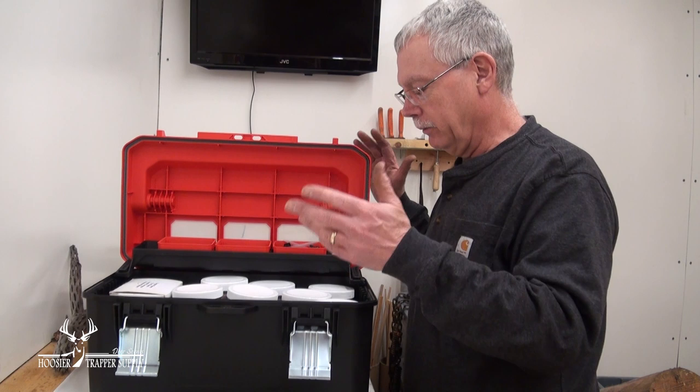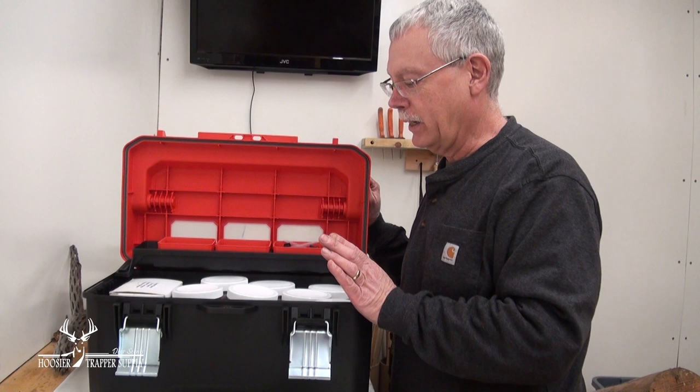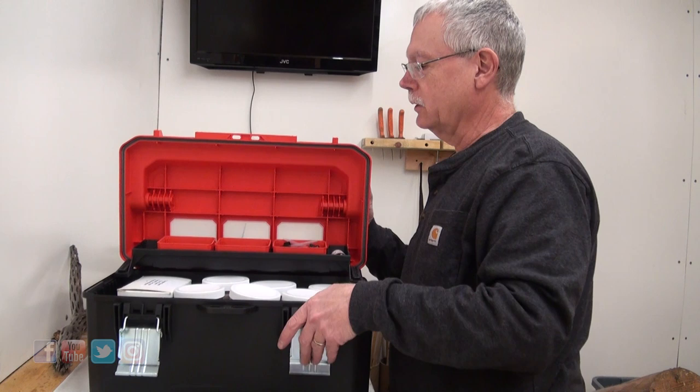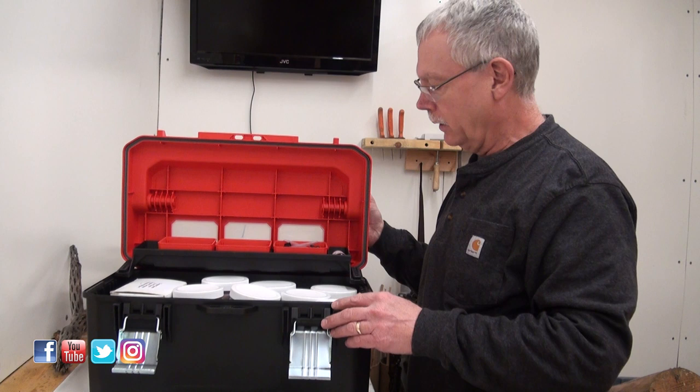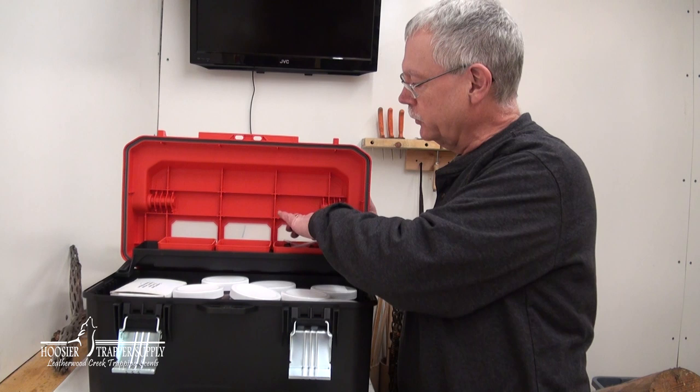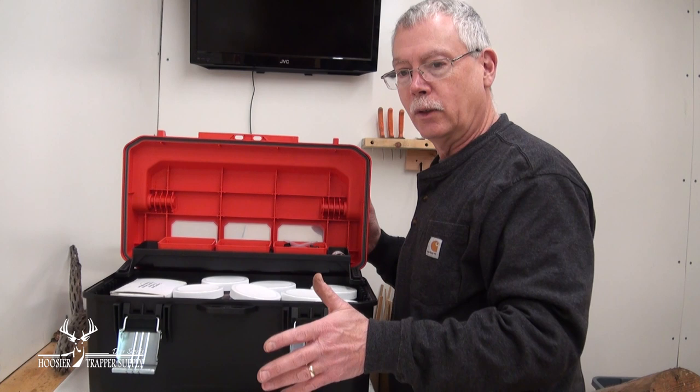We had a big tub with all the bait, lure, and urine in it, and when you'd pull a gallon out, everything would fall down on itself — it was kind of a mess. This is much more organized. We've got lure in both one-ounce and four-ounce sizes over here, and there are little trays at the top that hold one-ounce bottles and dropper caps. Typically we don't use dropper caps, but for long-distance sets we do. Once the lid is closed, the bottles are up against the sides and can't tip out. This is something we're trying on this trip to see how it works, and I think it'll definitely work better than what we had.